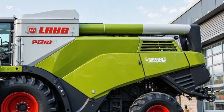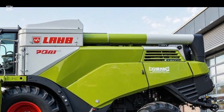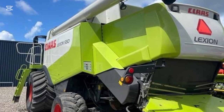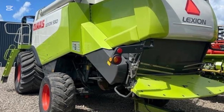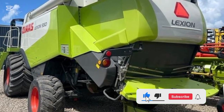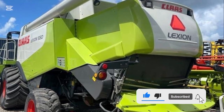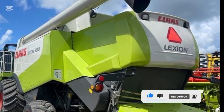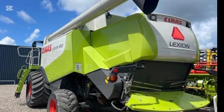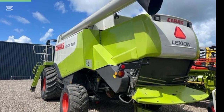If you're in the business of serious harvesting and want a machine that combines intelligence, scale, and unmatched German engineering, the CLAAS Lexion 8900 2025 is the name to remember. That's it for today's review. If you found this helpful, make sure to like, share, and subscribe to AutoQuest for more expert insights into the world's most advanced agricultural machines. See you in the next video.